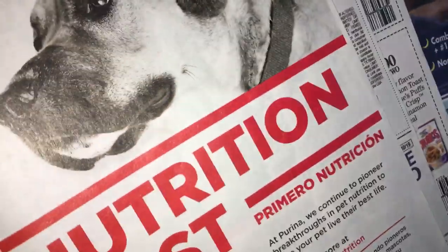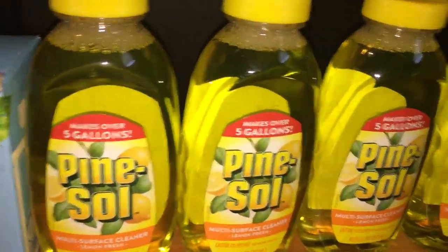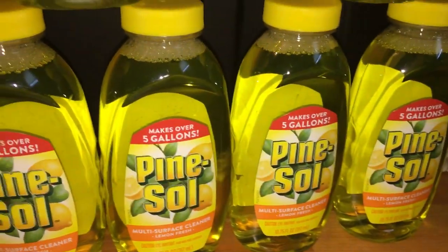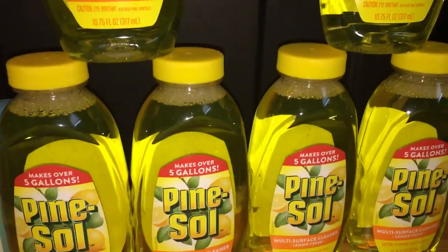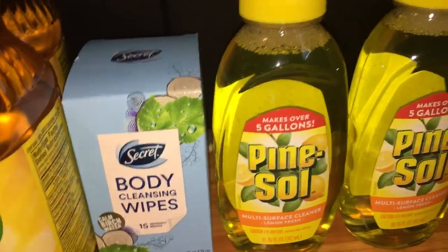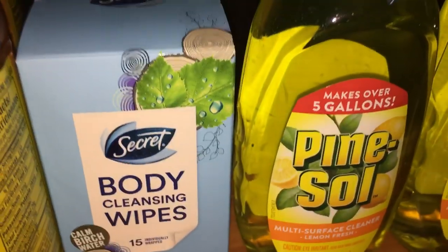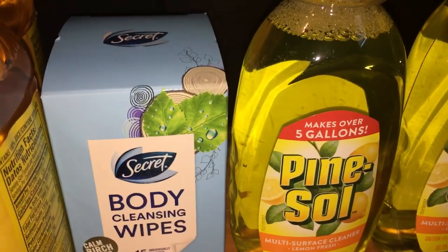Now let me show you my first store haul. Alani set it up — she loves doing that, like Vanna White. I got two, four, six items from the first store. I also got the Secret body wipes — no coupons needed! I could not believe these were at Dollar Tree. I've bought them before using Ibotta rebates at Walgreens but I've never actually opened them, so I don't know how well they work.